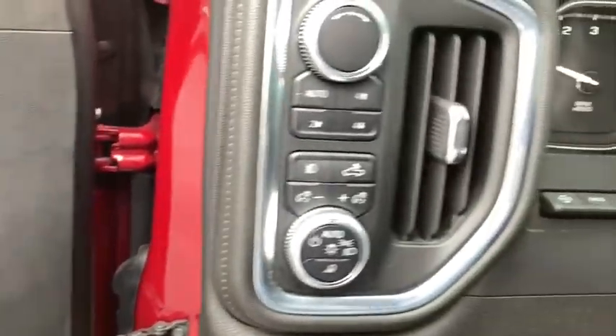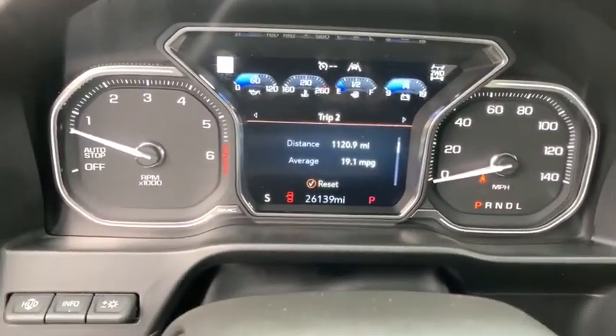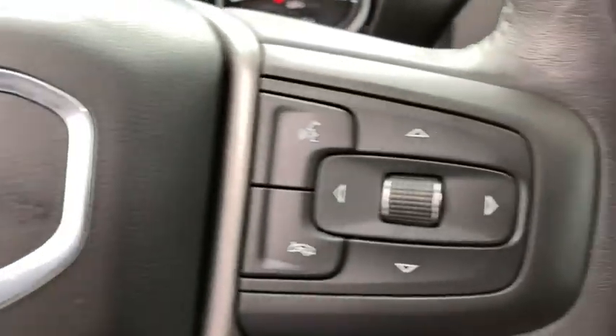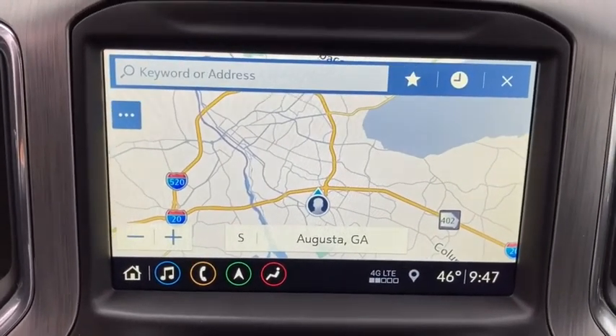Power steering, four-wheel disc brakes, floor mats, universal garage door opener, active suspension system, rear window defroster, power door locks, fog lights, security system, compass, heated front seats, trip computer. Take this vehicle for a spin and see why so many shoppers are now proud owners.